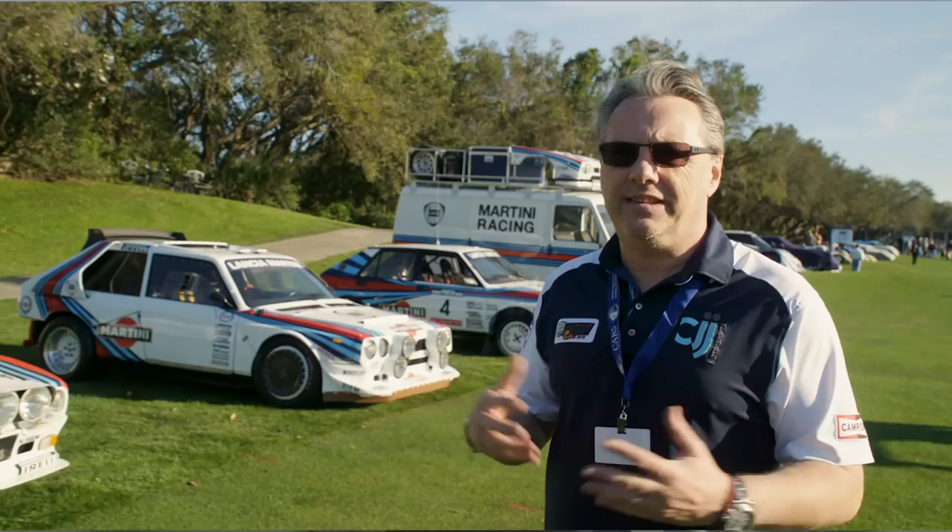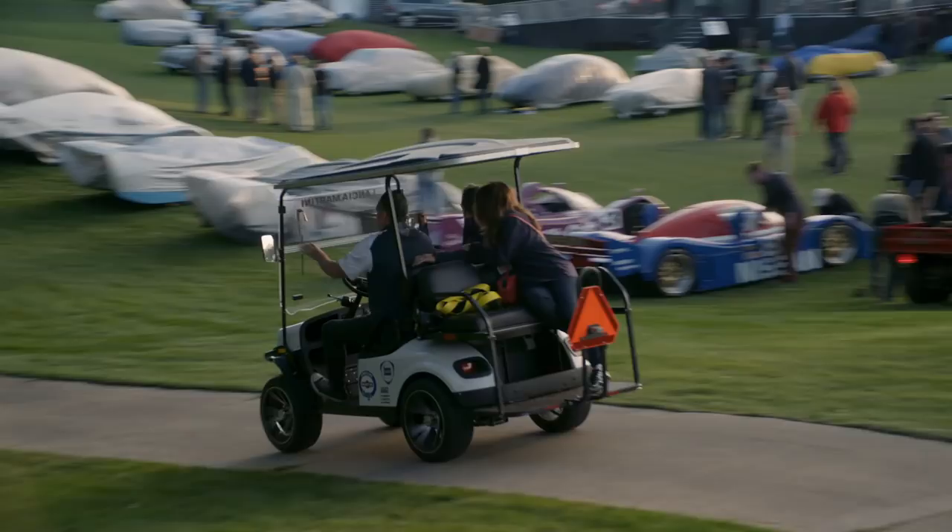The trouble about buying these cars is by the time you can afford them, you can't get in or out of them. You can have a personal tan.